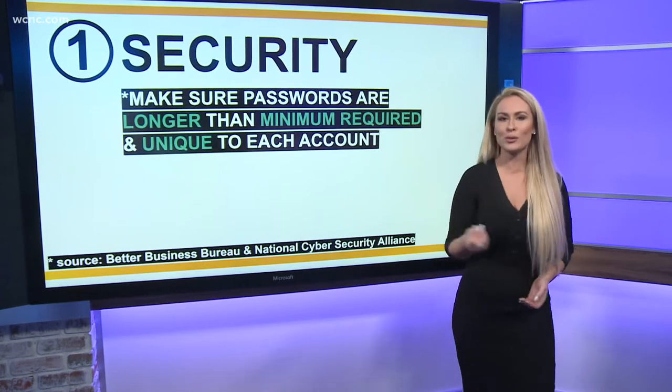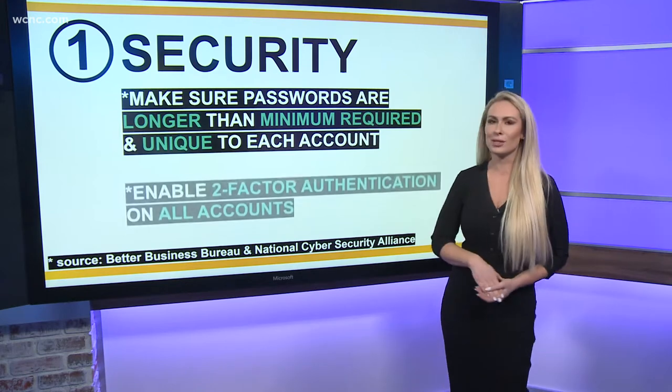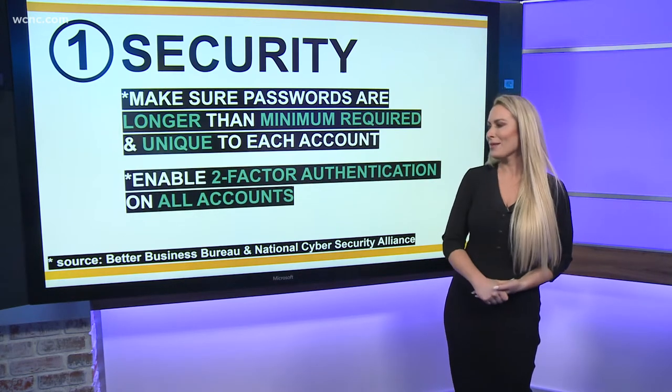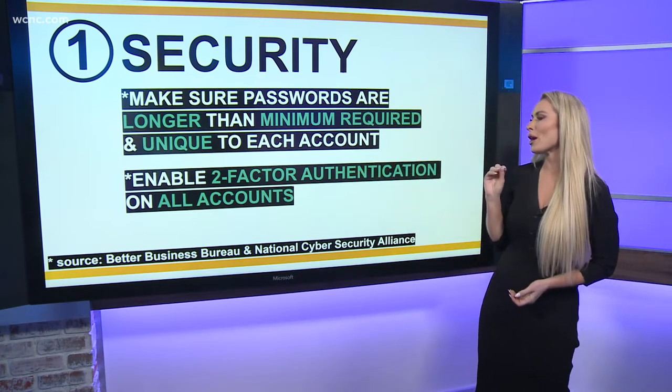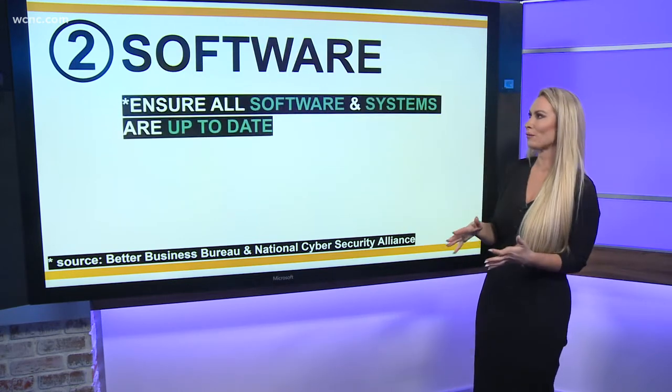Make sure that your passwords are longer than the minimum characters required and they're unique to each account. Don't use the same password for all your accounts. Enable two-factor authentication on all of your accounts where it is available — that just adds an extra layer of protection for you.